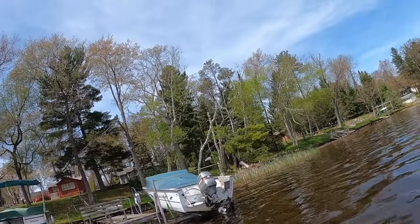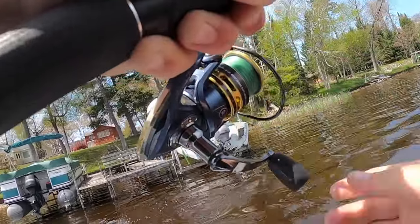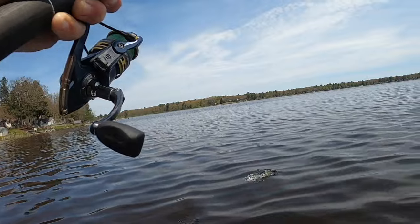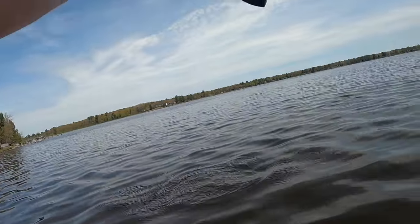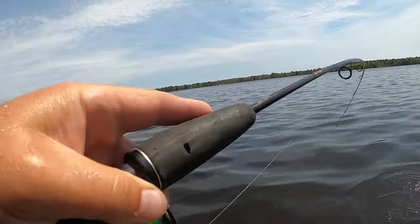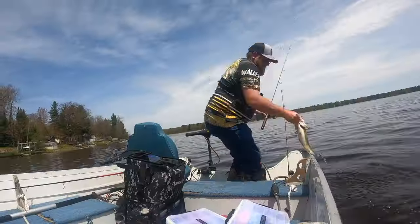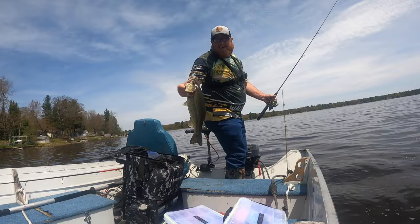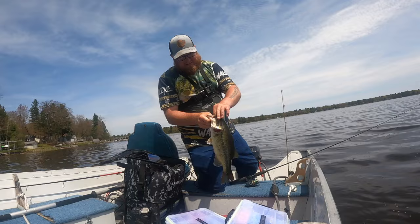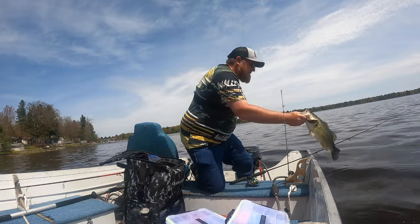That's a big bass — largemouth. He was under that boat. There we go, look at that folks — beautiful. Probably just a couple pounds, I'm not going to weigh that one. But yeah, gorgeous fish on that white Ring of Fire.